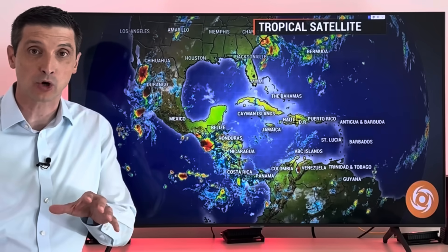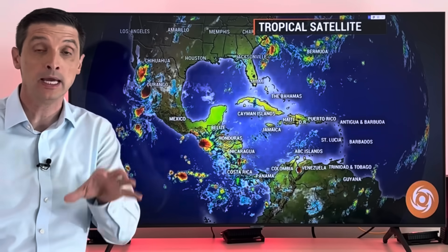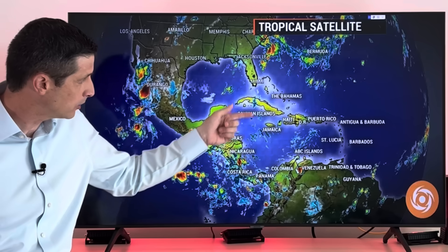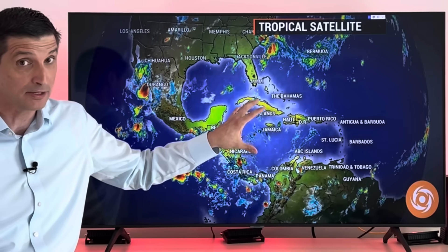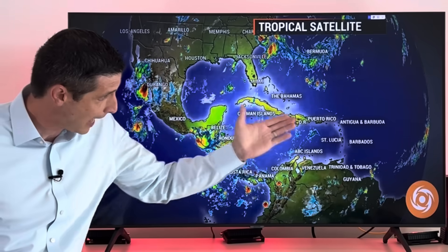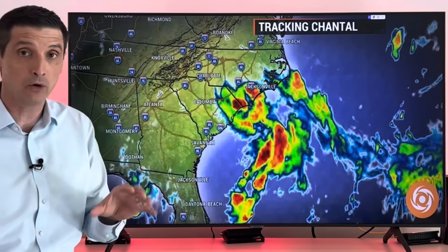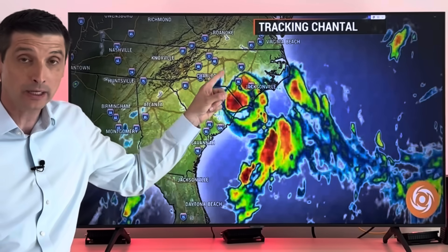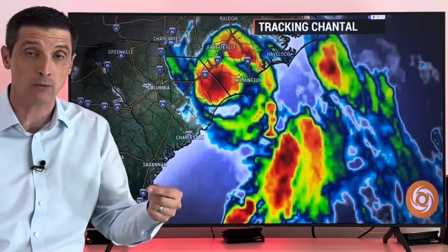Thank you for being with me. I'm meteorologist Brian Shields. Tropical Storm Chantal has made landfall in northeastern South Carolina. I will zoom down into that and that flood threat. A new tropical wave is moving through the Caribbean, moving through Jamaica right now with a huge surge of dust. A lot of us have been feeling that, and I'll cover the eastern Pacific plus take a look ahead into the Atlantic where we could eventually get some bigger tropical development.